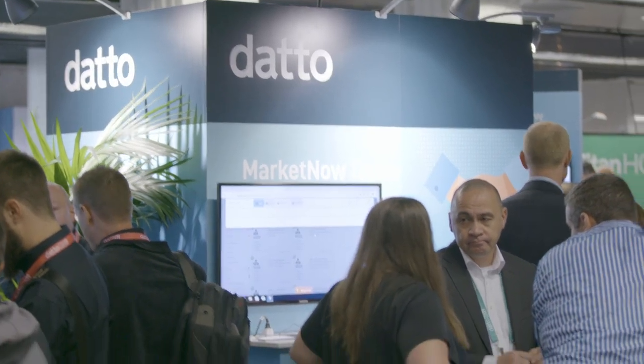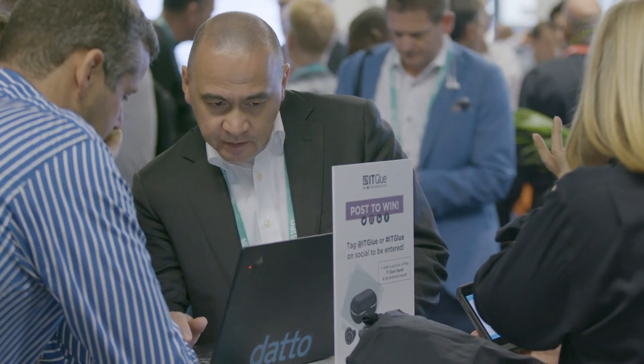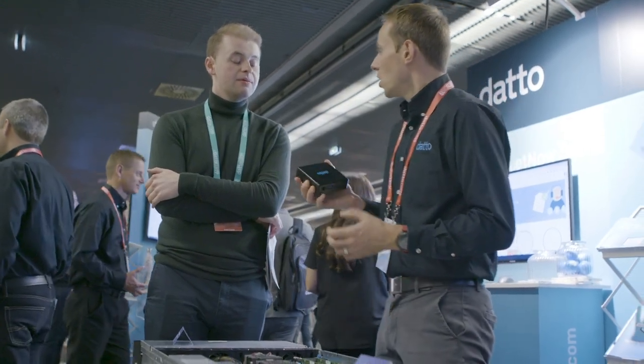Hi, my name is Caroline Chapin, I'm the director of Datto Partner Programs. I'm really excited to tell you about MarketNow. MarketNow is a free marketing automation platform that's available to all partners, regardless of which tier you fall in. It comes with pre-built campaigns and co-brandable content for all of our products and is available in multiple languages. I hope you'll take advantage of it — it will help you go to market really quickly and easily. Thank you.